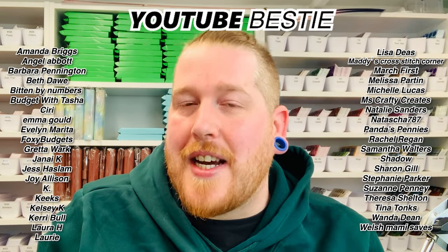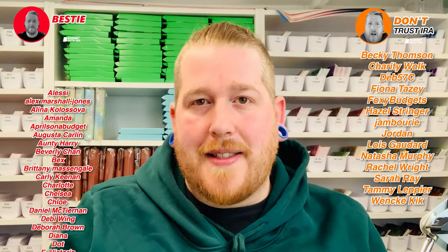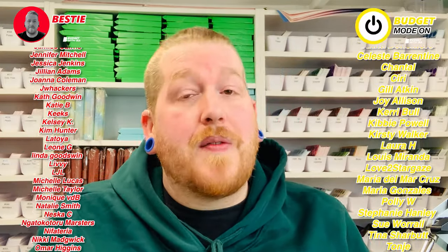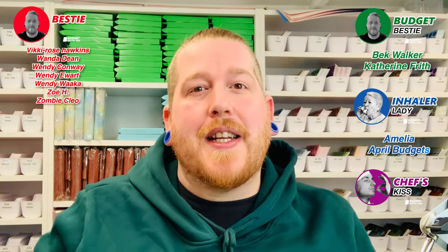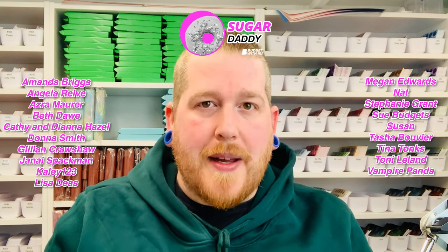Have you considered becoming a channel member or a patron? Patrons get exclusive content, sneak peeks, and significant discounts off my Etsy store. Channel members get early access to every single video — they've seen this video long before you have, bestie. If you like the sounds of those perks, have a look at the links in the description. That's all we have for this week's cash stuffing. Until next week, have a wonderful day, wonderful week, and a wonderful budget. Always remember: don't trust Ira. And bestie, I'll leave you with the cash stuffing playlist — check it out, watch any videos you missed, and if you've watched them all, watch them all again.